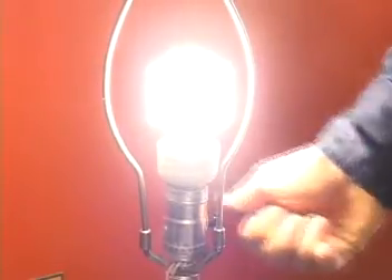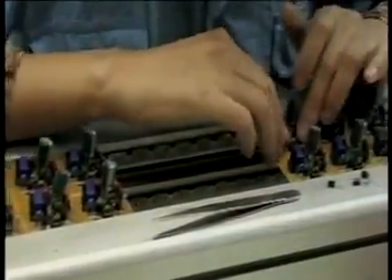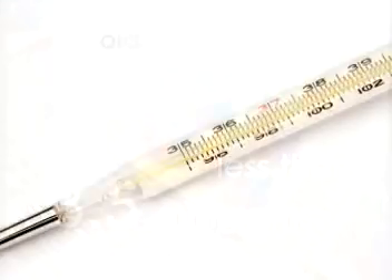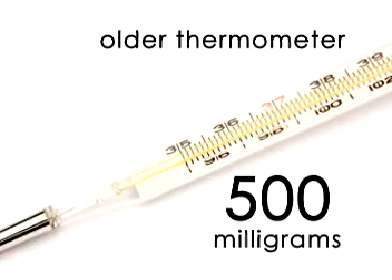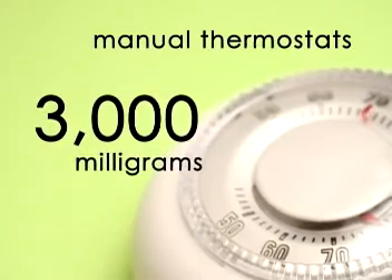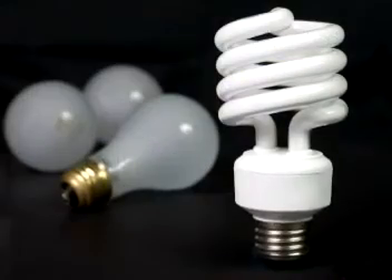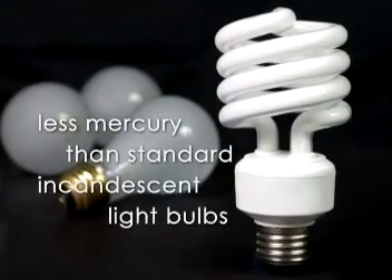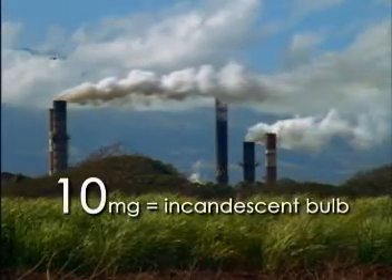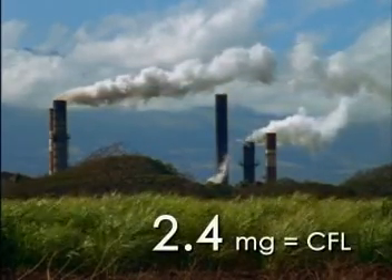CFLs must contain mercury in order to glow and give light. TCP has developed a manufacturing process that requires only a minimum amount of mercury — less than 3.5 milligrams. By comparison, older home thermometers contain 500 milligrams, and many manual thermostats contain up to 3,000 milligrams. It would take between 100 and 600 CFLs to equal those amounts. CFLs are responsible for less mercury than standard incandescent light bulbs. A coal-burning power plant will emit 10 milligrams of mercury to produce the electricity to run an incandescent bulb, compared to only 2.4 milligrams of mercury to run a CFL.